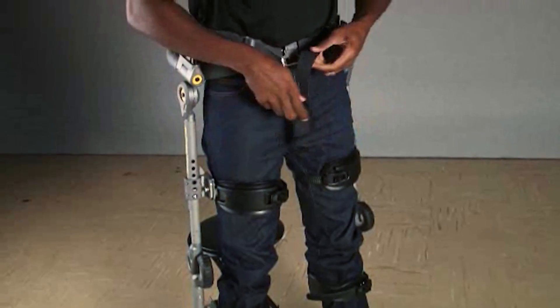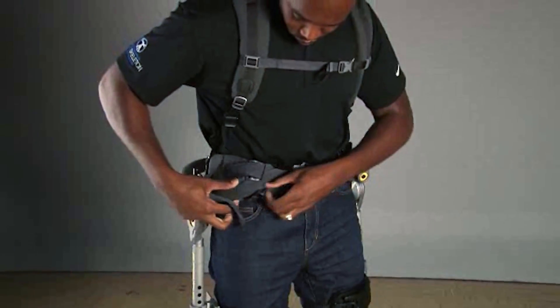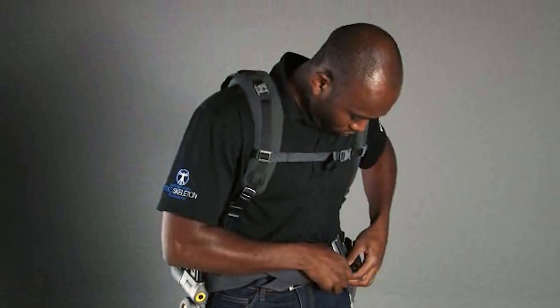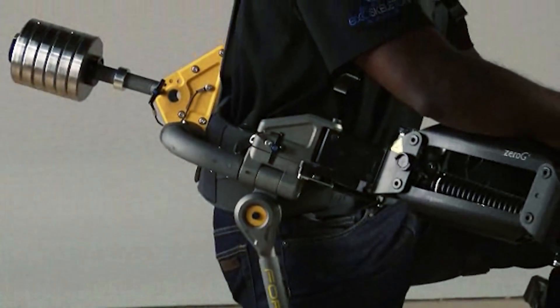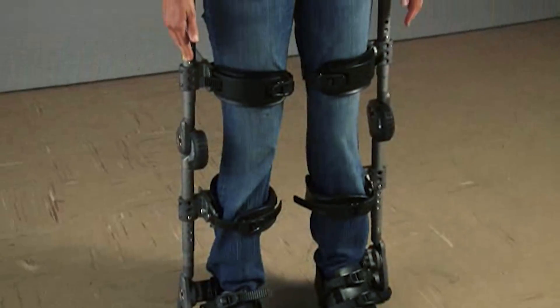Lockheed Martin has developed an exoskeleton technology that's a lower body, lower extremity system. It's a powered knee system that transfers an actuator signal to the knees to power you through your motion. What that does is it reduces the metabolic cost of transport for walking, and particularly on steep terrain, staircases, urban canyons, subterranean levels, things like that.